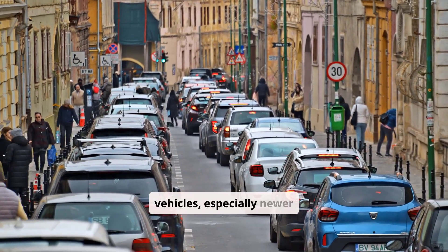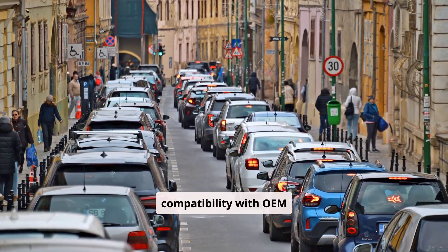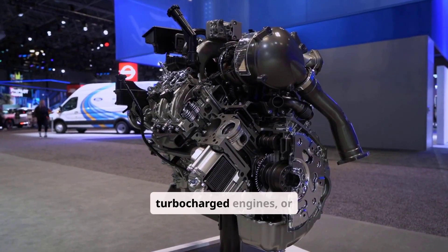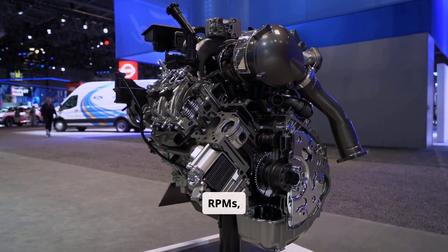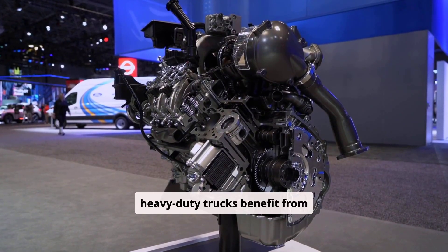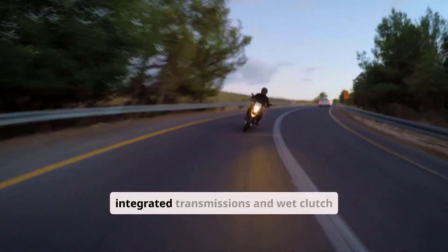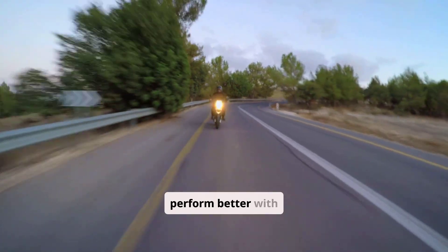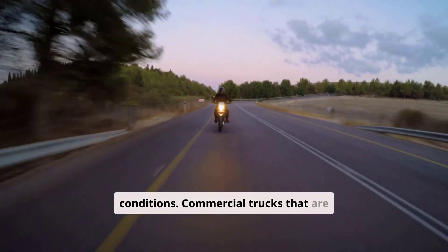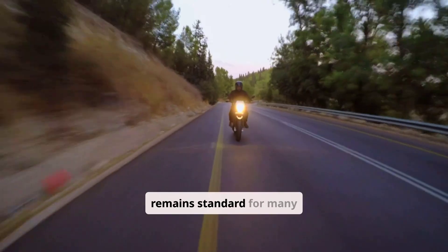In daily commuting vehicles, especially newer models with modern engine technology, 10W40 is often the preferred choice due to its compatibility with OEM specifications, cost-effectiveness, and improved fuel economy. For high-performance sports cars, turbocharged engines, or tuned vehicles operating at high RPMs, 10W50 offers better film strength and protection. Off-road vehicles and heavy-duty trucks benefit from 10W50 due to the increased thermal load and mechanical stress they experience. Motorcycles — particularly those with integrated transmissions and wet-clutch systems — often perform better with 10W50 as it resists thinning under high RPM and shear conditions. Commercial trucks that are older or experience high oil consumption can also benefit from 10W50, although 10W40 remains standard for many light-duty diesels.